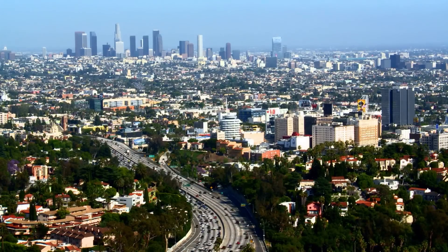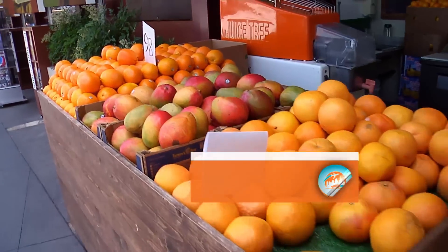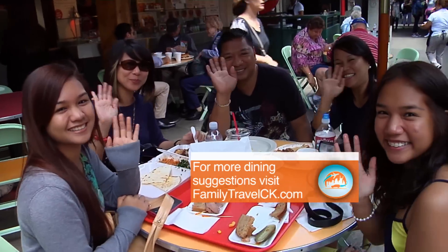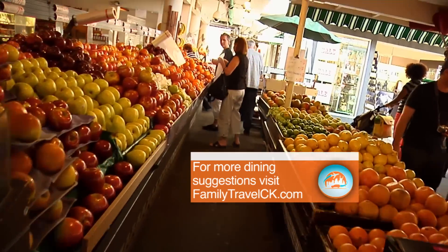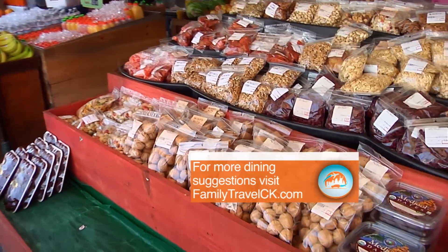Rise and shine — we start this visit to LA at the Farmers Market. You'll know you're at the entrance when you see the big clock tower. This Farmers Market started in 1934 for farmers to sell their produce, and the same holds true today but with a twist — it offers fruits, vegetables, meats, and specialty items.